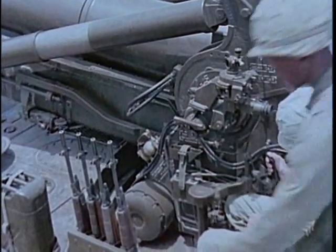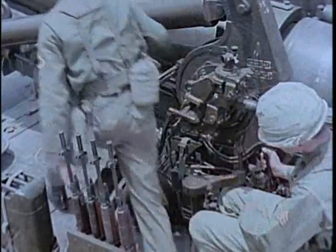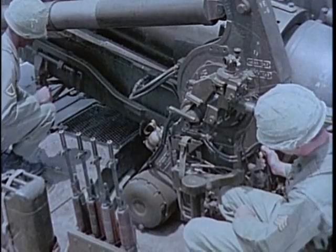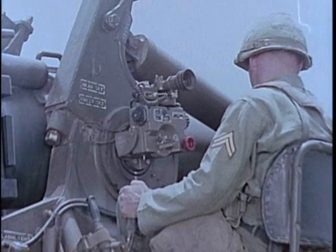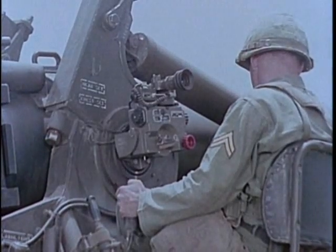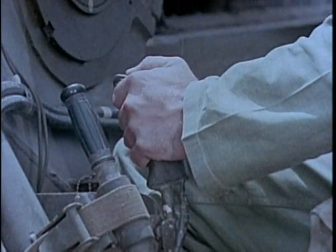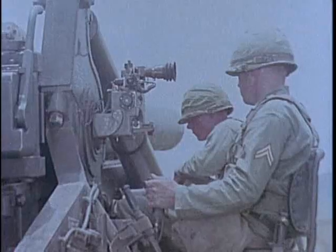However, traverse, elevation, and loading are accomplished on the self-propelled weapon with hydraulic power. The hydraulic power system greatly increases the speed with which the M110 can engage its targets in its usual general support role.